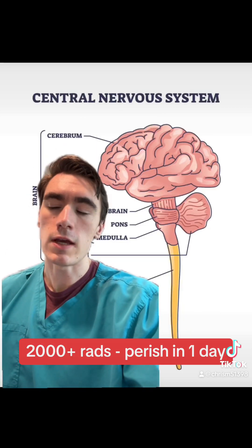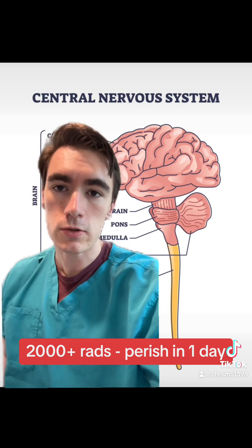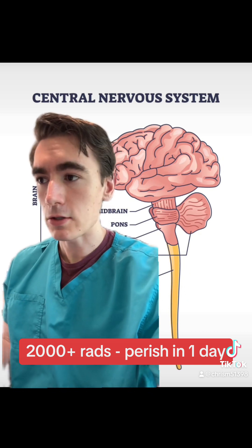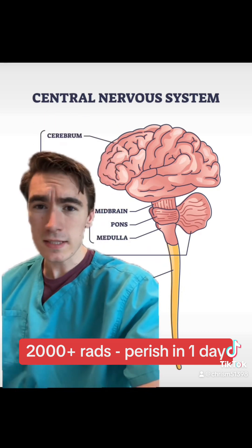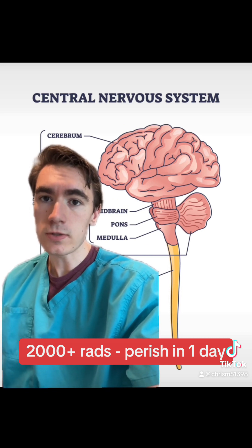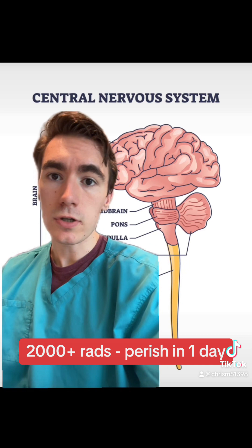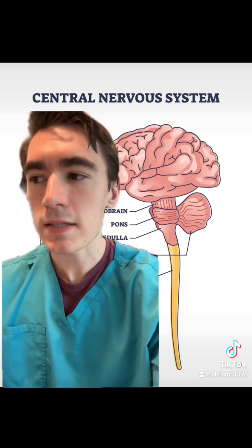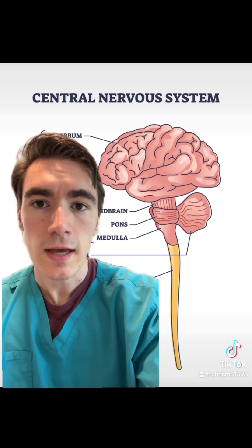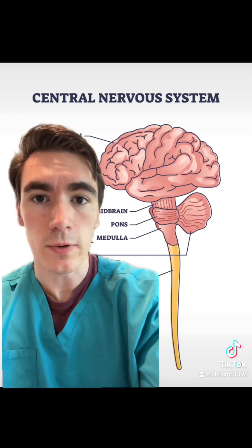The highest dosages, around 2,000 rads or more, only occur in horrible industrial accidents like at Chernobyl, and patients perish in just around one day. At these doses, it's the endothelial cells lining the blood vessels of the brain that are affected. The neurons within the brain, being long-lived cells, are usually fine, but damage to the blood vessels leads to vascular leak and swelling in the brain, which is ultimately what causes the patient to perish very quickly.